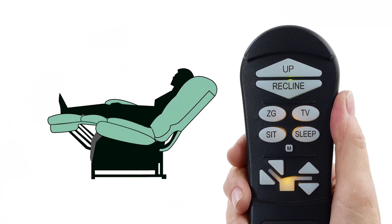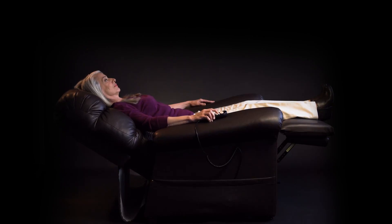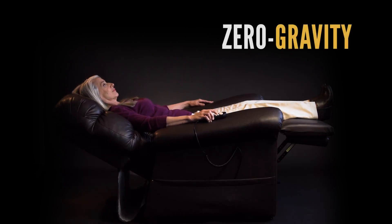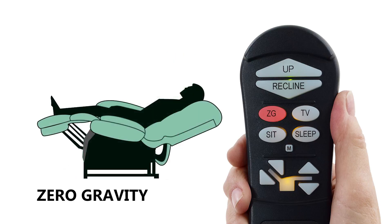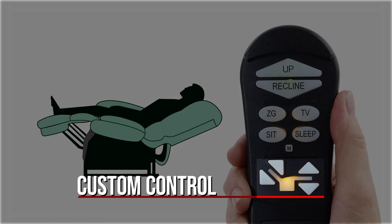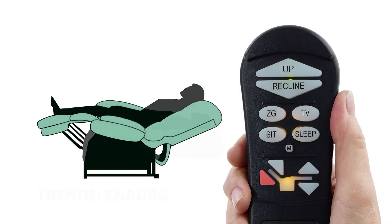You can do this for all other positions on the chair, like our patented zero gravity position. To achieve this position simply press and hold the ZG button until the chair stops. This brings it to the pre-programmed zero gravity position. Again, from here you can use the custom control buttons to fine-tune your favorite position.